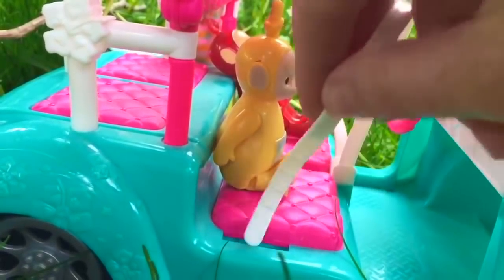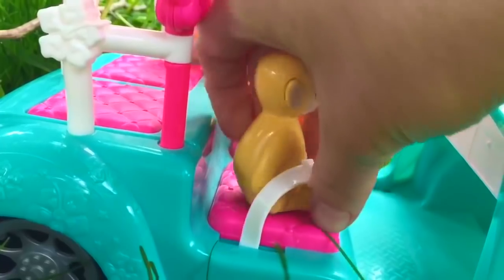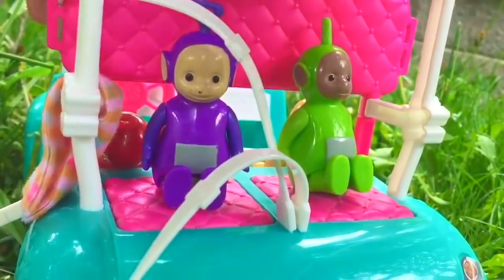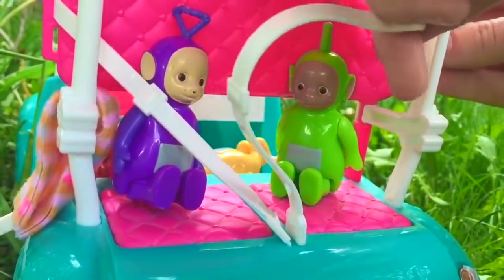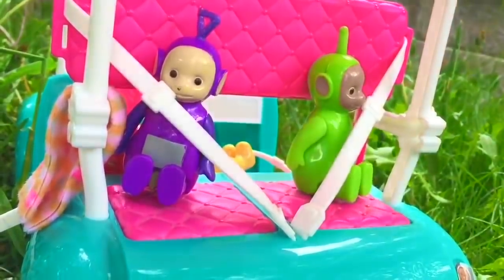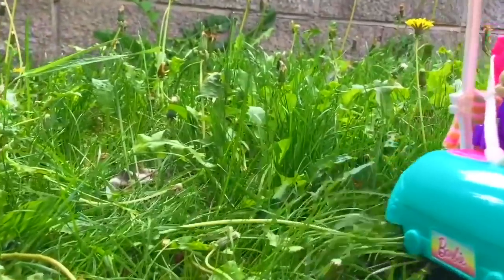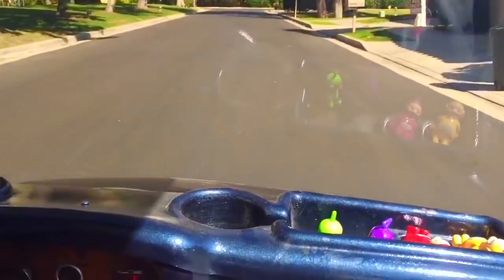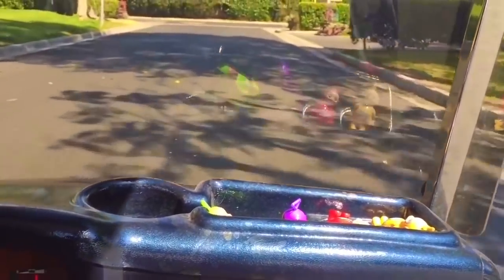Lala sits beside Poe. And Tinky Winky and Dipsy decide to sit in the back. It's time to go! The Teletubbies aren't using the golf cart to golf today — they're just gonna do a little bit of exploring. We always have to watch for cars, never drive too fast, and always stay seated.